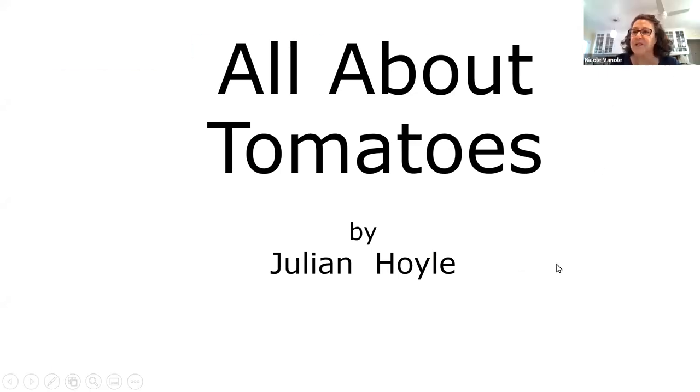Good morning. We're going to start. You are joining in on our Zoom presentation of Growing Tomatoes. Welcome to the Ventura County Master Gardener Speaker Series. This talk is one of a series of virtual talks we have planned until we can resume our in-person meetings around the county.